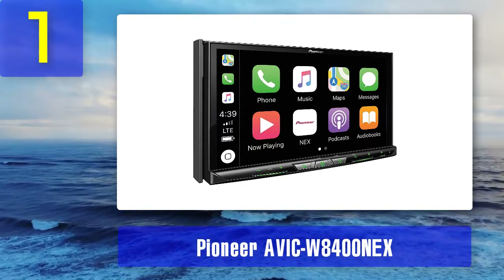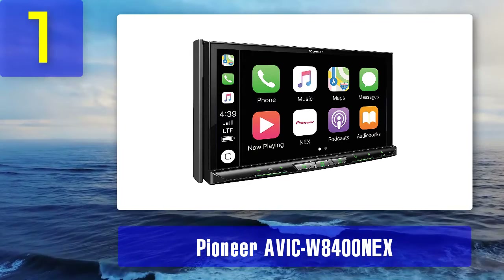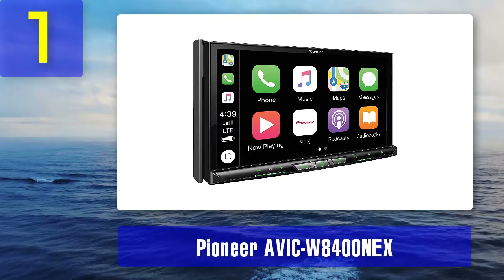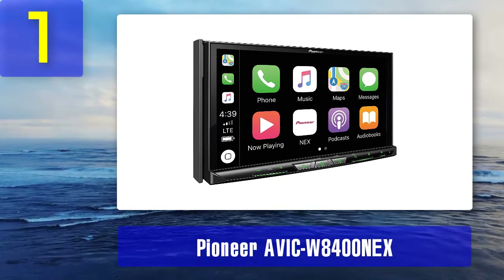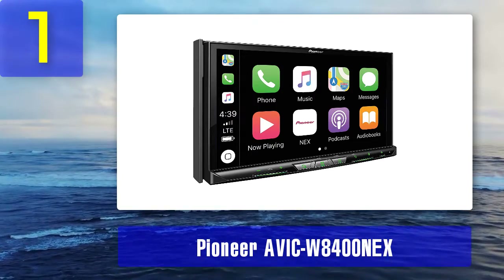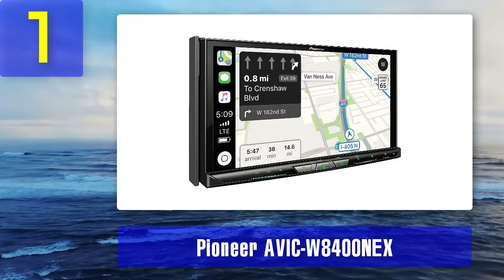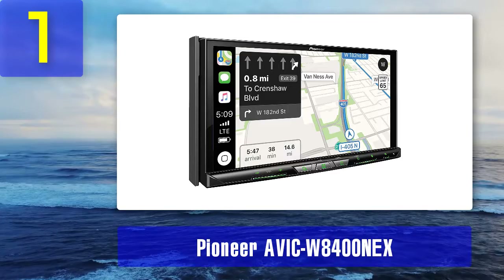The AVIC-W8400 NEX is among the best products from the brand. It is one of the more expensive options but comes with a lot of features. This CarPlay stereo has a 7-inch motorized WVGA capacitive touchscreen. There is a built-in navigation system that guides you on every turn and provides real-time traffic updates. The Wi-Fi connection is certified from Miracast.